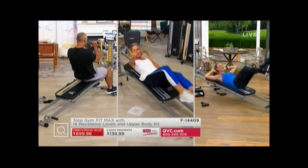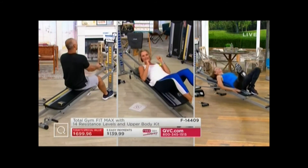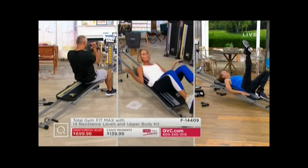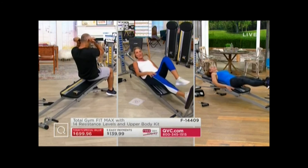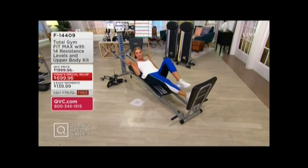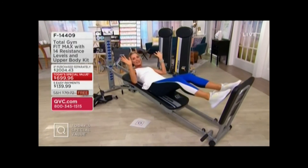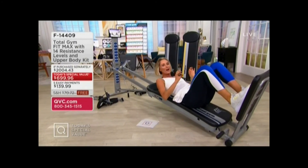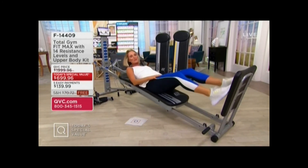I'm Kirsten Lindquist and one of my favorite things is to share my passion for exercise with you. That's what we're going to talk about as our Today's Special Value — and it has sold out four times. The last four times it was presented, it sold out early. The longest-running, most successful fitness infomercial product is this item right here. The Total Gym works. More than 80 different exercises — cardio, strength training — all in one machine that you use in the comfort of your own home.